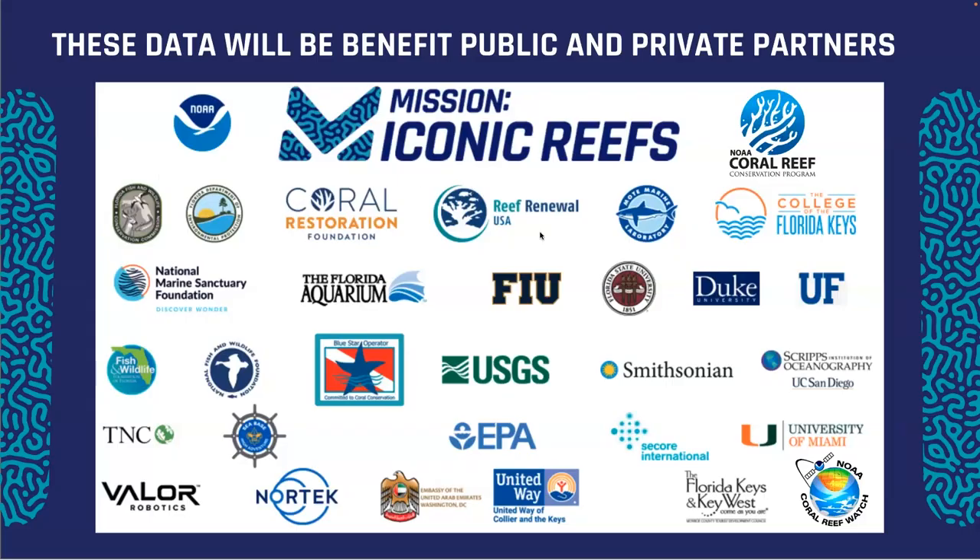All these data will benefit public and private partners. Mission Iconic Reefs is an absolutely massive initiative spanning state, federal, non-profit, and academic partners. All of the organizations shown here and more will be able to have free access to the data on the AquaLink network to help them plan their operations as well.